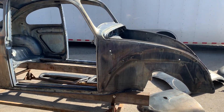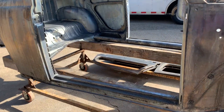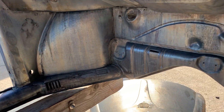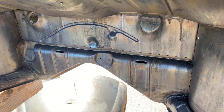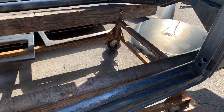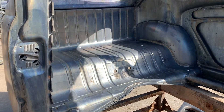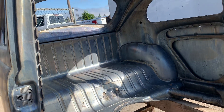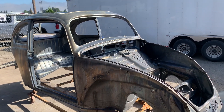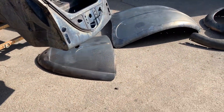Looks like a little ding there down low on the back of the rocker. Inside here it's amazing — usually it's completely rotten. These air vent tubes run through the rockers and up front. Super clean, nice parts too.